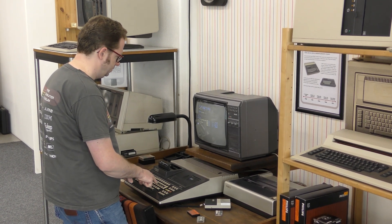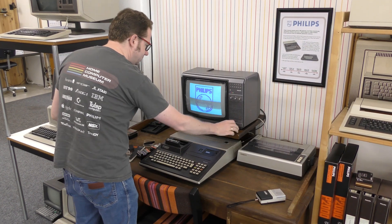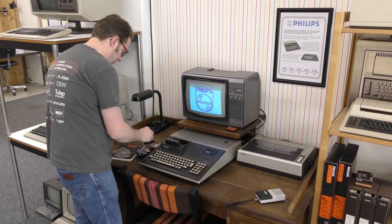In total we have nearly 900 unique computers. And if you're ever in the Netherlands, we're very close to Eindhoven — there's an airport over there. So come visit us, play with all these old computers, and try to find your history.